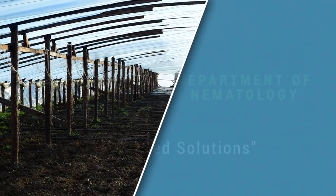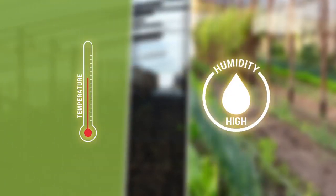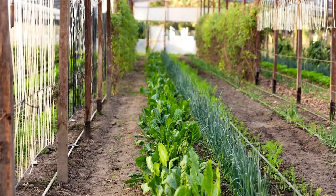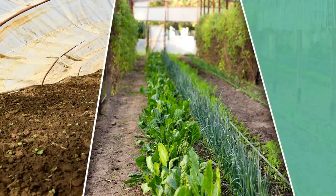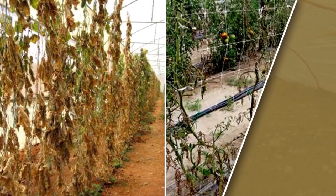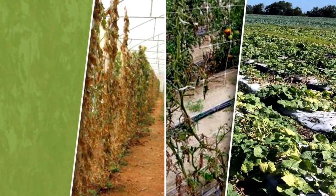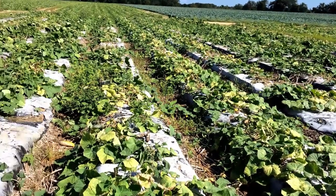In the case of polyhouses, the nematode problem is even more severe since the conditions are very favorable for nematode growth. Hence, it is becoming very difficult for the farmer to sustain the crop and at times they are even forced to uproot the entire crop. They are suffering huge losses due to the nematode problem.